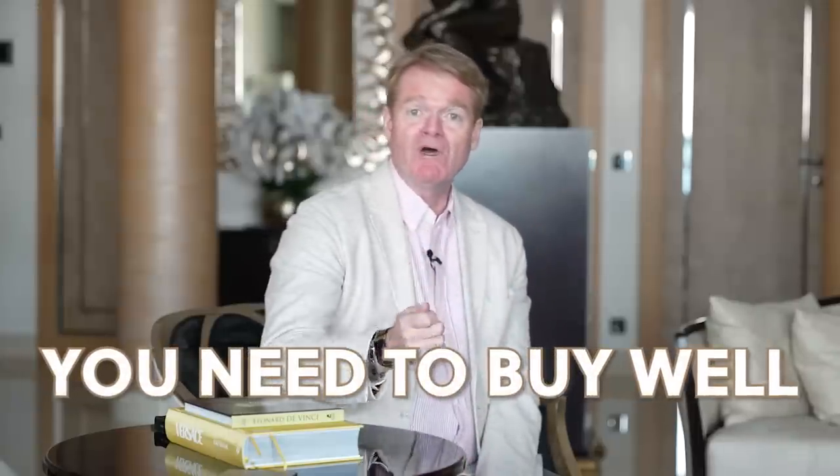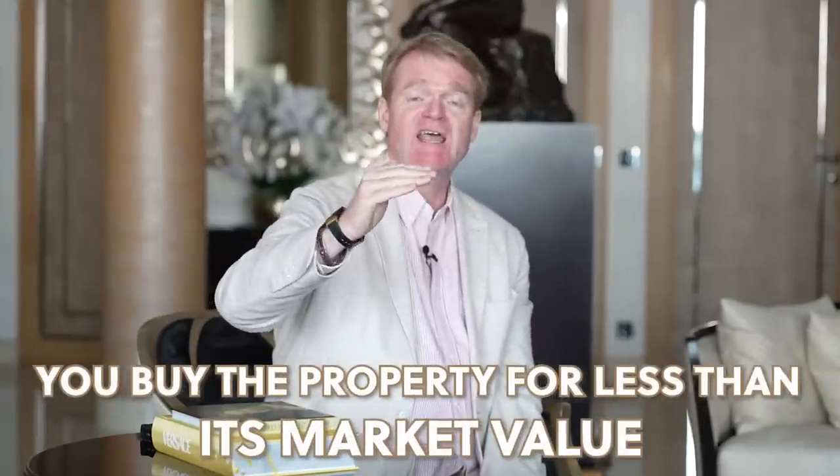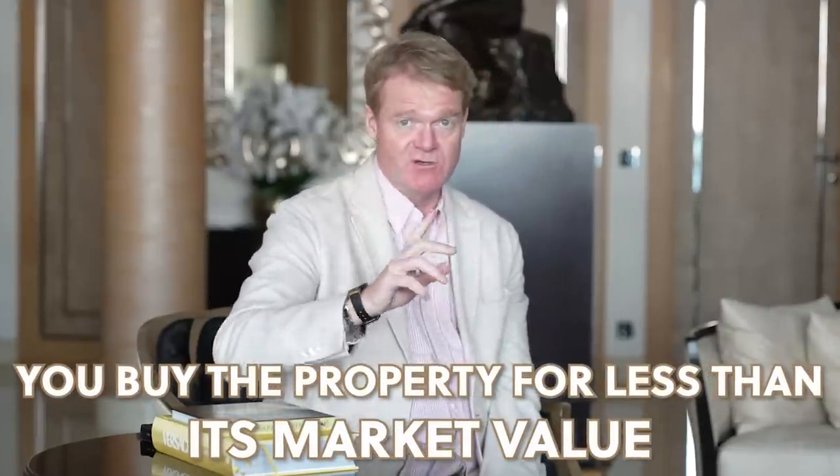Let's go to the basics. You need to buy well. You need to find a motivated seller. Ideally, you buy the property for less than its market value — and certainly not more. And now you've bought yourself a £200,000 property.